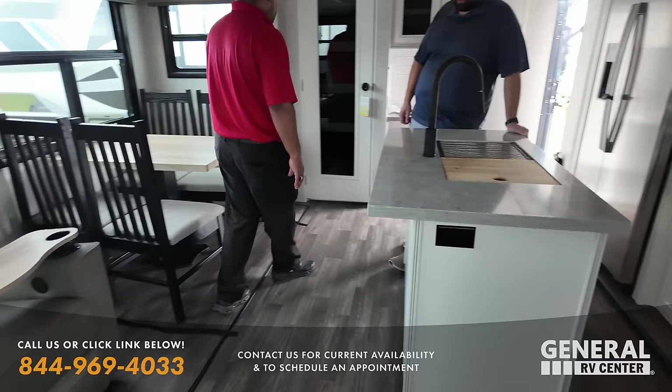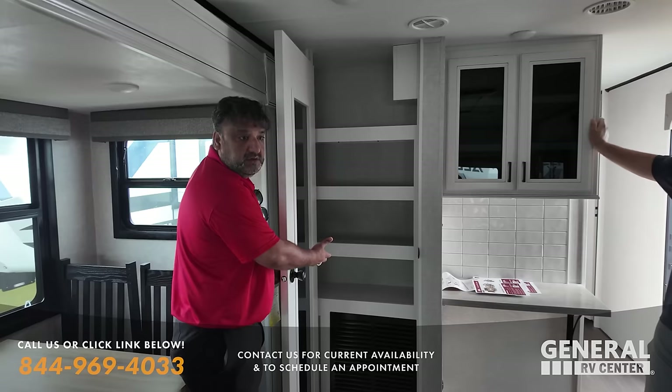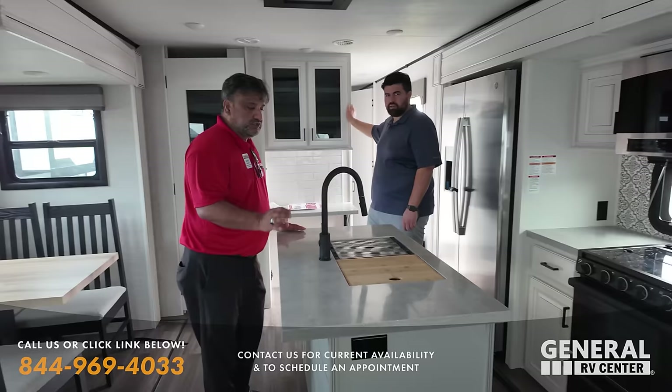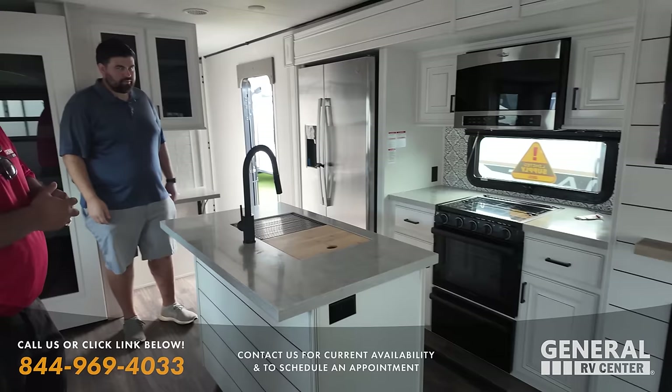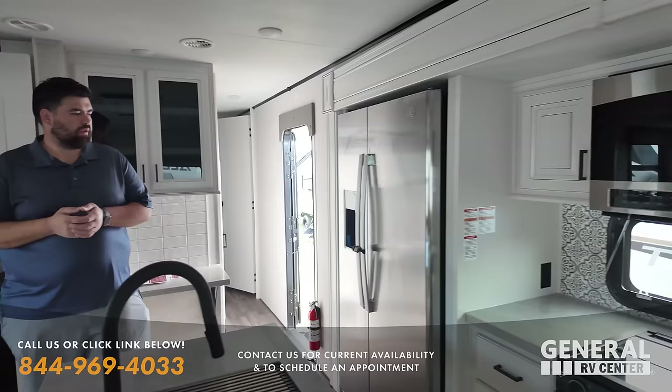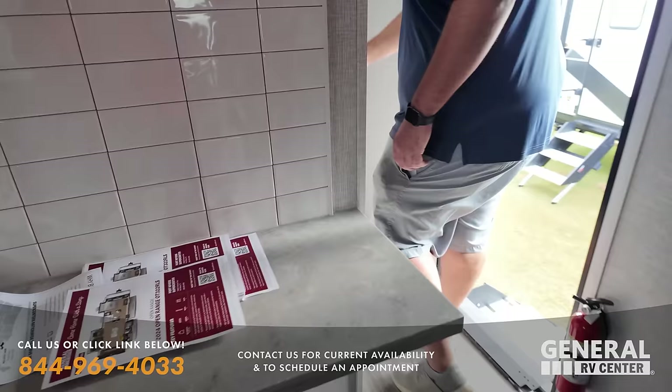Nice pantry over here — you can put a lot of stuff here. A nice-sized island — not too big, not too small, the perfect size. You have a working area over here and nice working over there, so you have plenty of space. You can put your coffee pot, air fryers, whatever you want. And to top it off, a huge residential-style refrigerator — this really is an amazing travel trailer for full-timing.